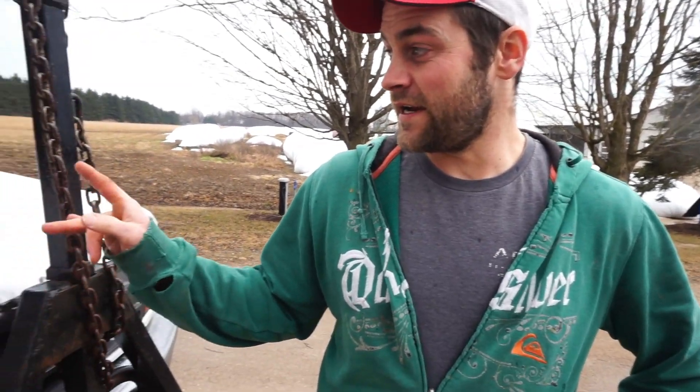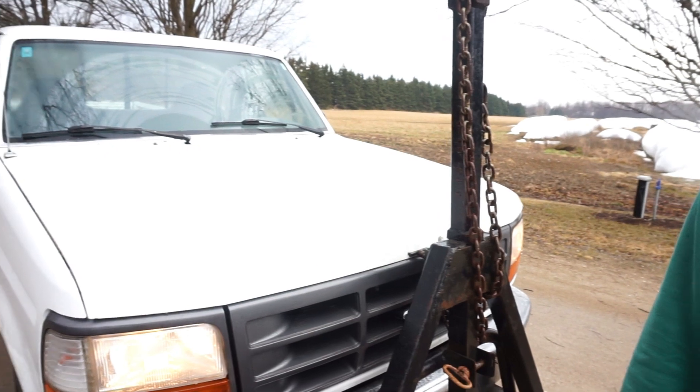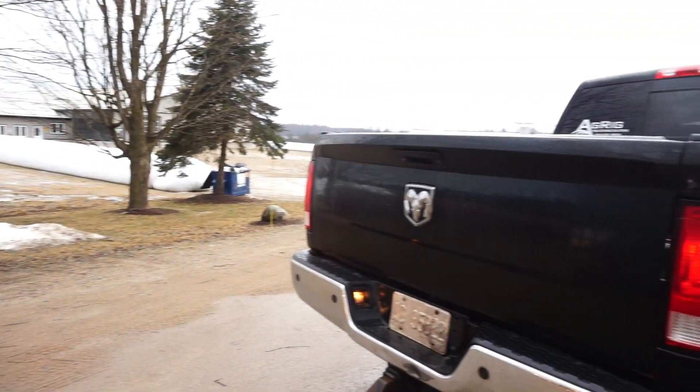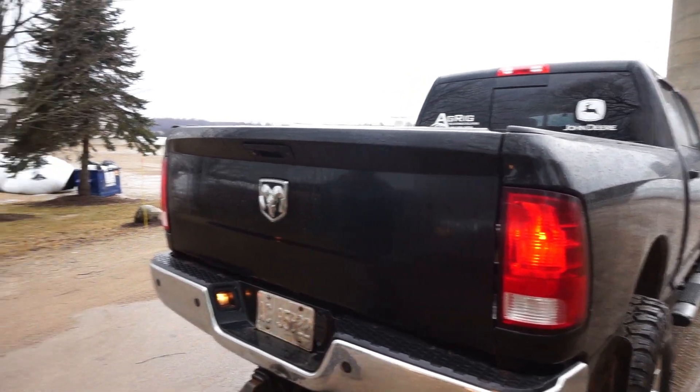This one got cleaned inside and outside yesterday. This one got cleaned outside last week. I still have to do the inside of this truck — it's got lots to do.